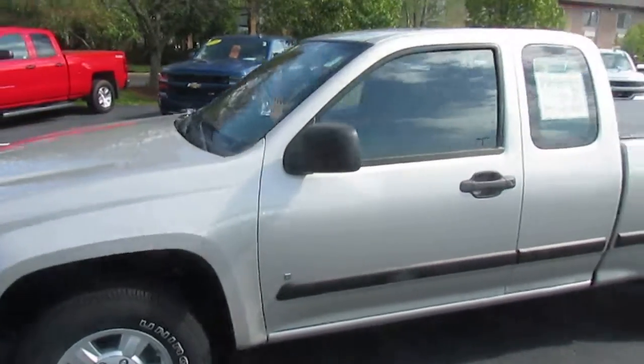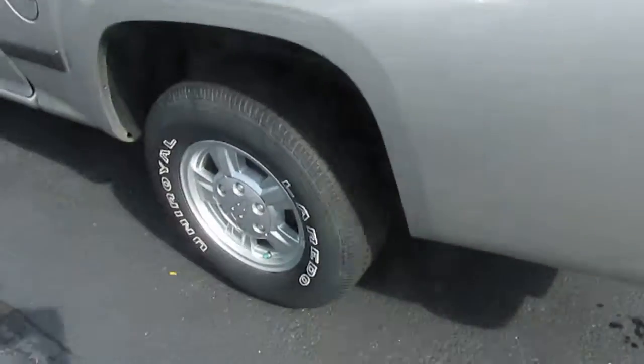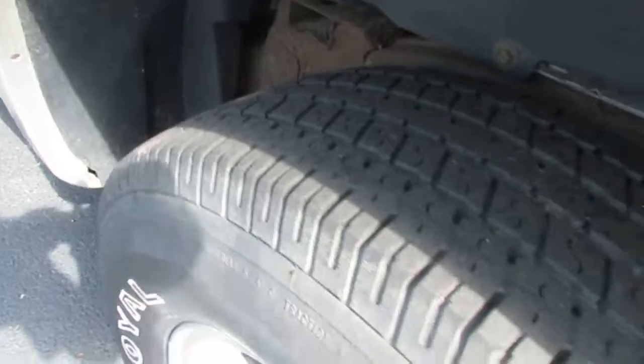It's a pretty clean little vehicle here. It's got the tonneau cover on it. Tires are in really good shape.